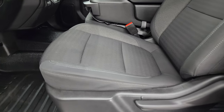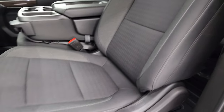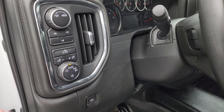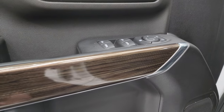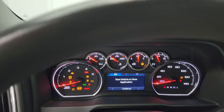Up front, the LT package gives you the black cloth 40-20-40 split bench seating. No rips or tears on these seats — they are in fantastic condition. Smells very clean inside this truck. You get rubber floors up here as well, auto headlamps, cargo lamps, push-button four-wheel drive, power windows, locks, and mirrors. There's also some interesting wood grain trim on the doors. We'll hop inside to check out the miles, radio, and everything this one has to offer.